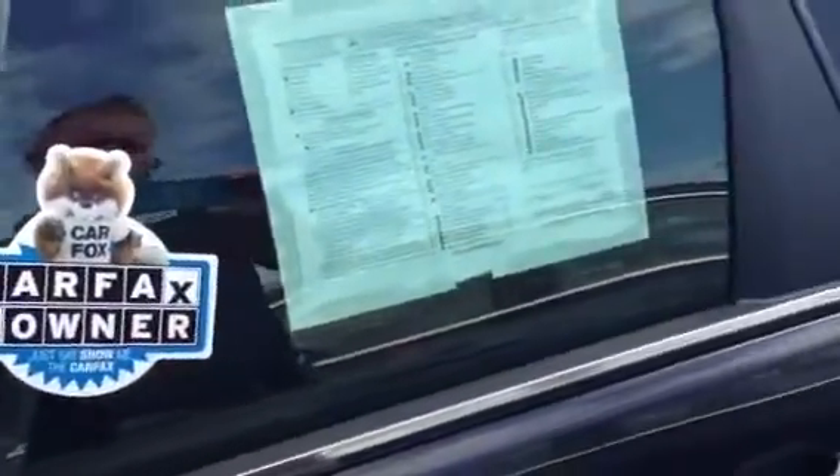3 months of OnStar for free, 3 months of XM radio for free because it's certified. And the other great bonus is that you have a 2 year, 30,000 mile maintenance program. No matter where you are in the United States, any GM dealer is going to pay for your maintenance for the next 2 years or 30,000 miles. It's a great program.